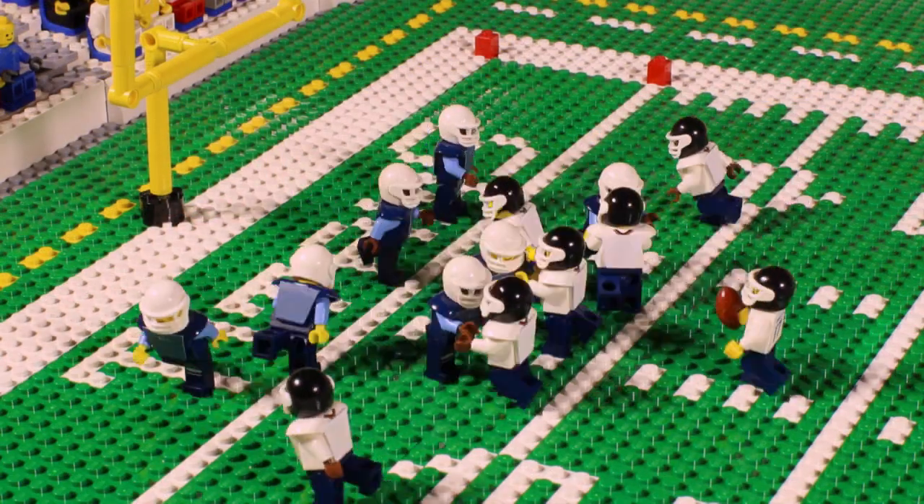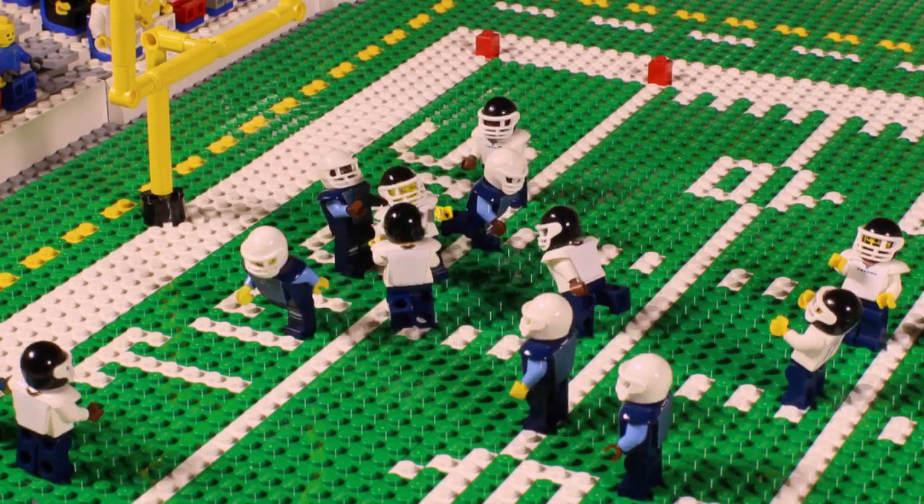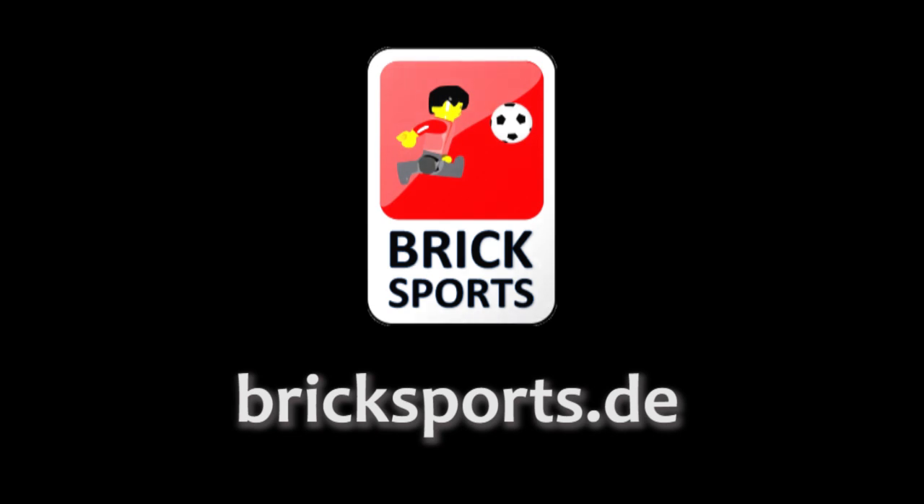Steve Brock — Osweiler going to his second read on that play. He had protection, and Fedorowicz using his body to block out the inside linebacker.